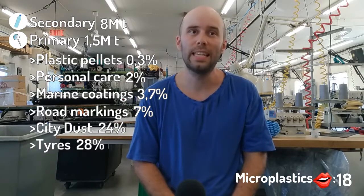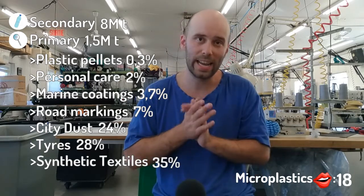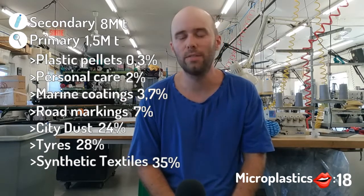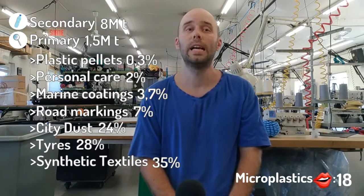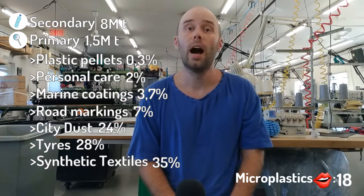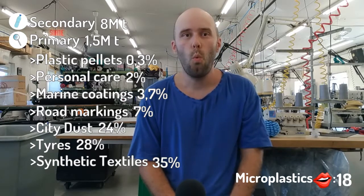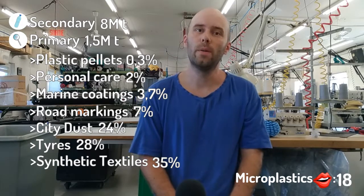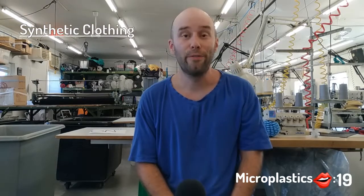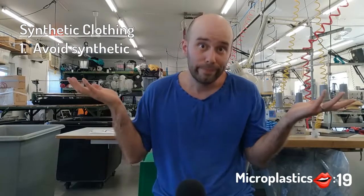And the first source is synthetic textiles — that is the one that I am interested in. 60% of all clothes are made of synthetic fiber nowadays. And whenever these are washed or worn, fibers come off and end up in the ocean ultimately. So what do we do to reduce the microplastic pollution linked to our clothes? First of all, avoid synthetic fibers — like, duh.